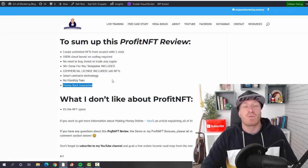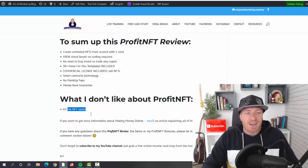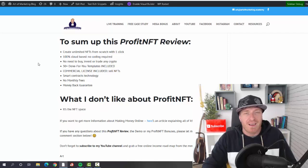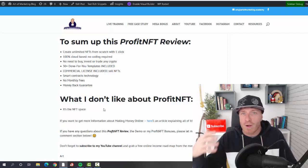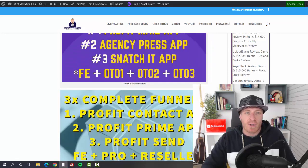You're also getting a full 30-day money-back guarantee. What I don't like about Profit NFT: it is the NFT and crypto space, so you will have to learn how all of this works — but that can take just a few minutes since all the video training is included. So if you don't know how crypto, blockchain, or NFTs work, you'll need to learn, but a few minutes is more than enough.